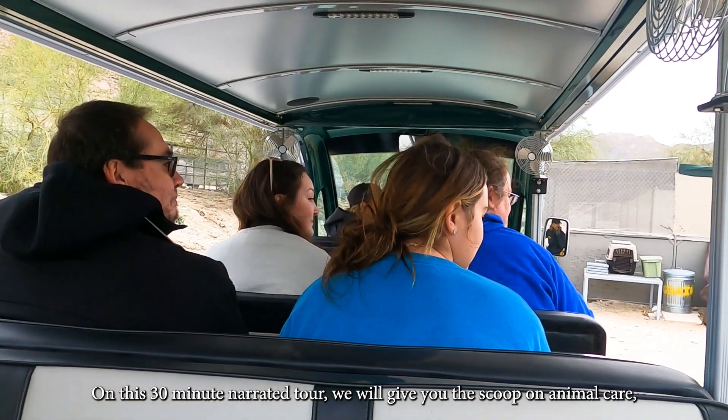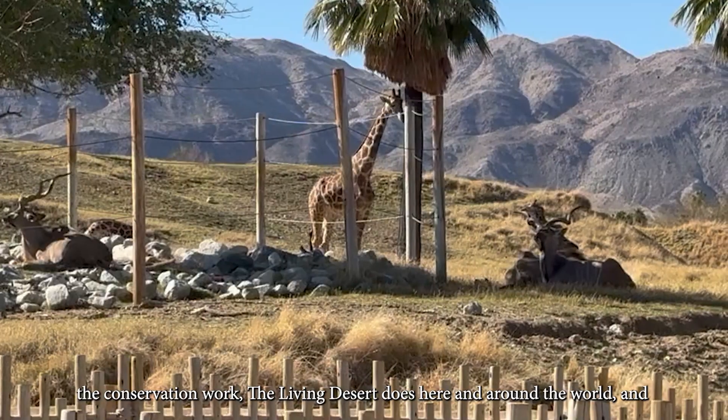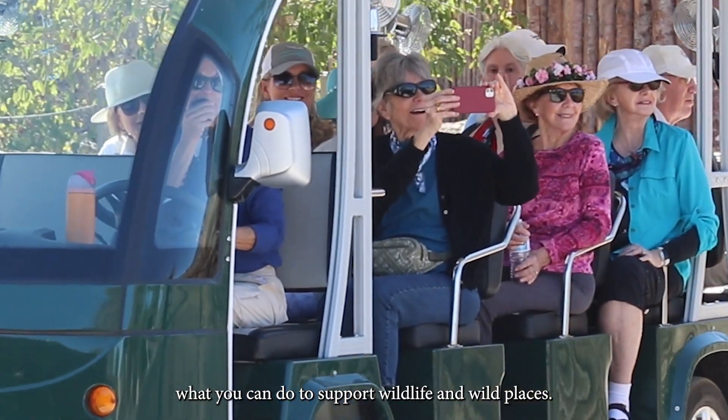On this 30-minute narrated tour we will give you the scoop on animal care, the conservation work the Living Desert does here and around the world, and what you can do to support wildlife and wild places.